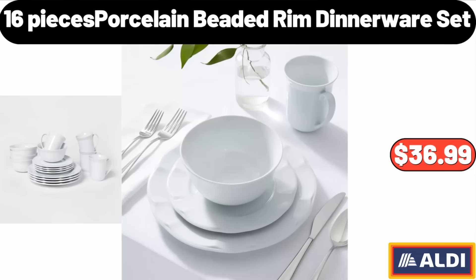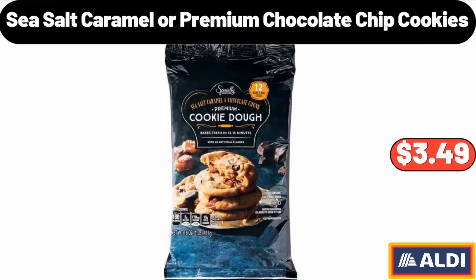Please don't forget to subscribe to my channel — thank you very much for everything. Sea Salt Caramel or Premium Chocolate Chip Cookies, $3.49.